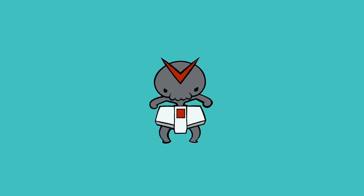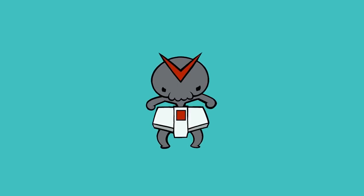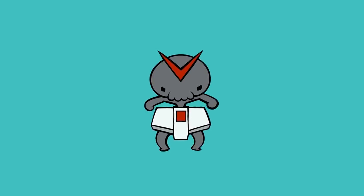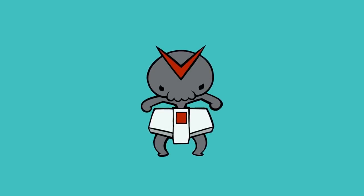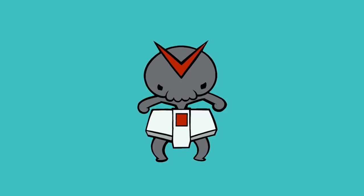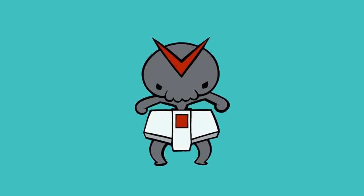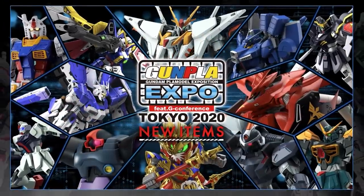Hey, what is up everyone? Welcome back to the Iron Diaper, which is your irregular, regular Gunpla News Show, which drops every time something awesome is announced. And not just one something awesome has been announced this time — we've gotten a whole lot of something awesome announced, because over in Japan there was the Gunpla Expo 2020 for the 40th anniversary of Gunpla, and they did not disappoint.